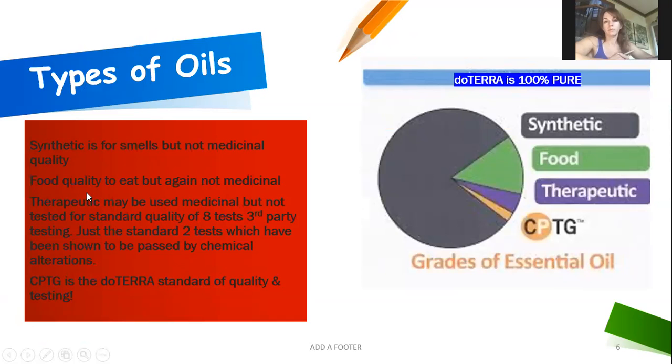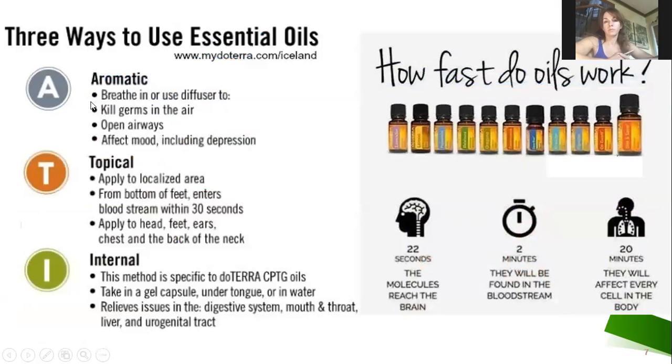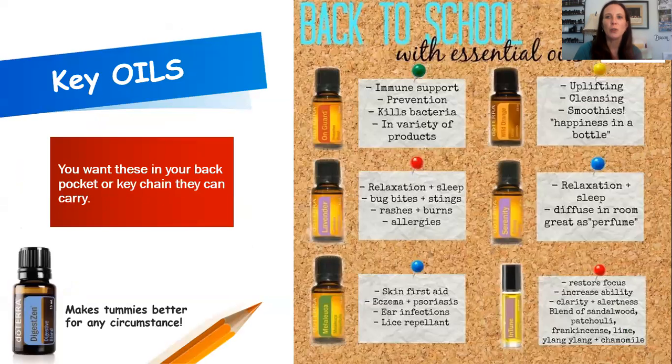There are three ways to use essential oils: aromatically, topically, or internally. How fast do they work? In 22 seconds they reach your brain; in 2 minutes they touch every cell in your body; and in 20 minutes they've gone through every cell. You can take doTERRA oils internally — in a capsule, under your tongue, or in water. Topically, you apply them wherever there's pain or a need. Aromatically, you can use a diffuser or put them on your wrist and smell them.